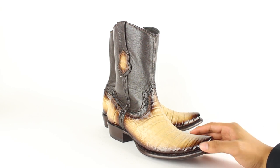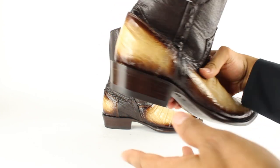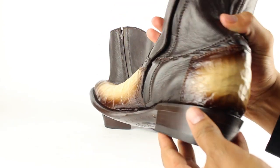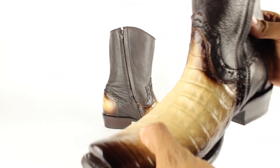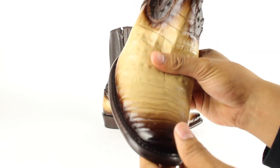Let's talk about the exotic skin on the vamping counter. It has it on the back piece too. It's a very clean and elegant look.